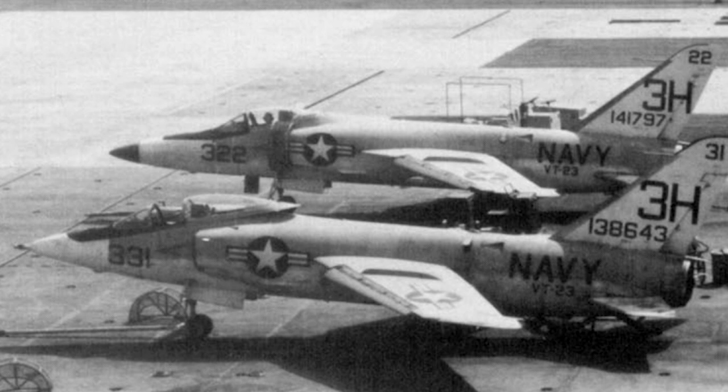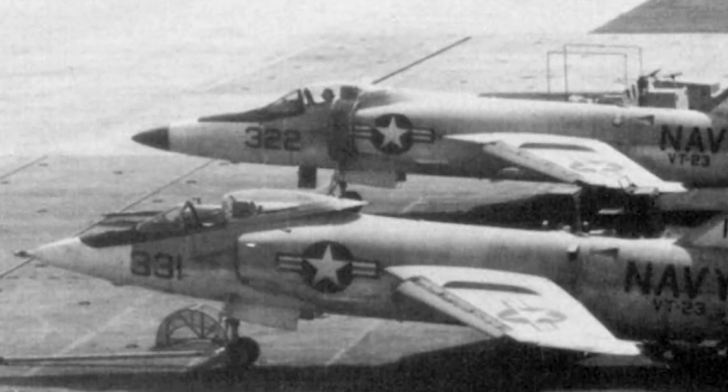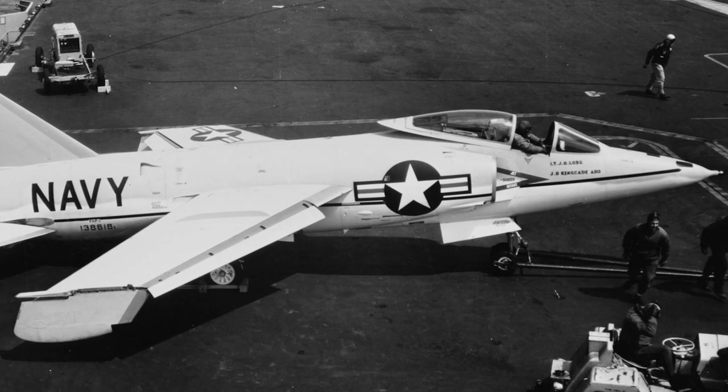In April 1955, the aircraft was redesignated the F-11F-1, which in 1962 was changed to F-11A. Carrier trials started in April 1956.